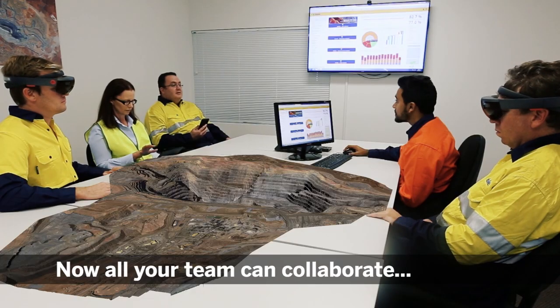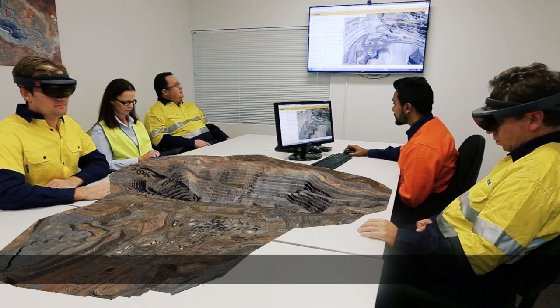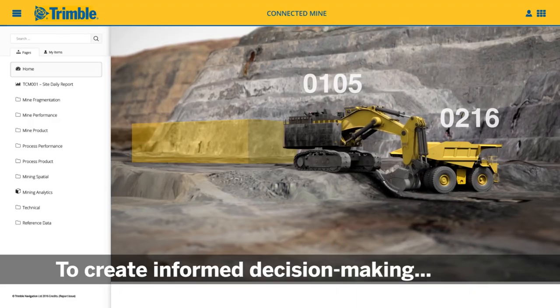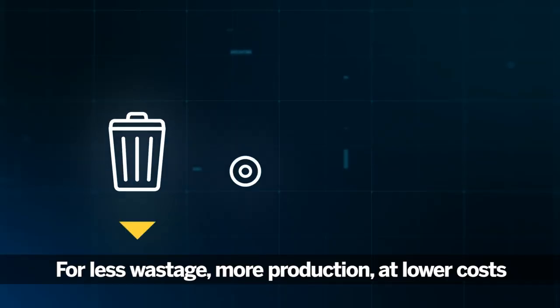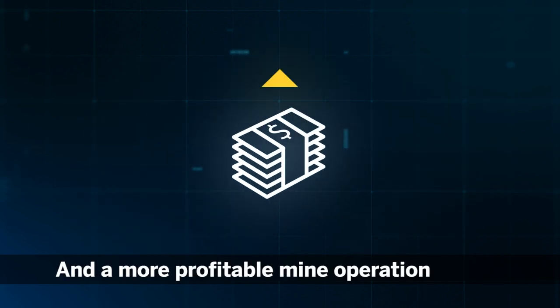Now, all your team can collaborate using easy to understand visuals with spatial context and augmented reality devices to create informed decision making for less wastage, more production at lower costs, and a more profitable mine operation.